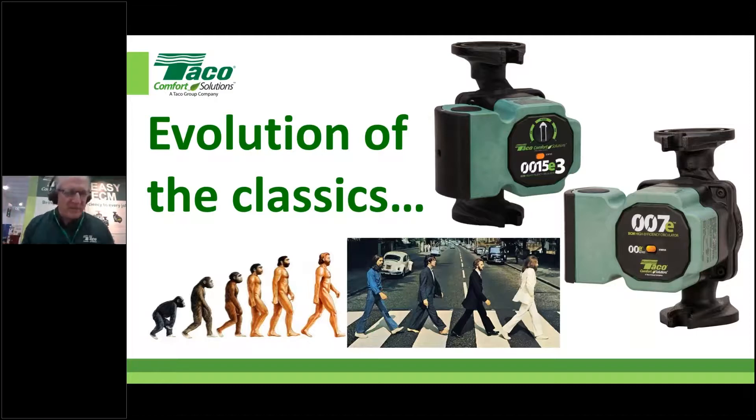A typical 007 may use around $30 worth of electricity per year to heat your home in a standard zone system, whereas a 007E might cut that down to as low as $8 to $10 a year. It's not life-changing money but it's significantly more efficient. In the bigger picture, with other types of ECM circulators you get the potential to dial the performance in as close to the system's needs as possible. With delta T variable speed circulators, the circulator can actually match demand under design conditions and adjust as it gets warmer outside — that's where ECM really sings and dances.